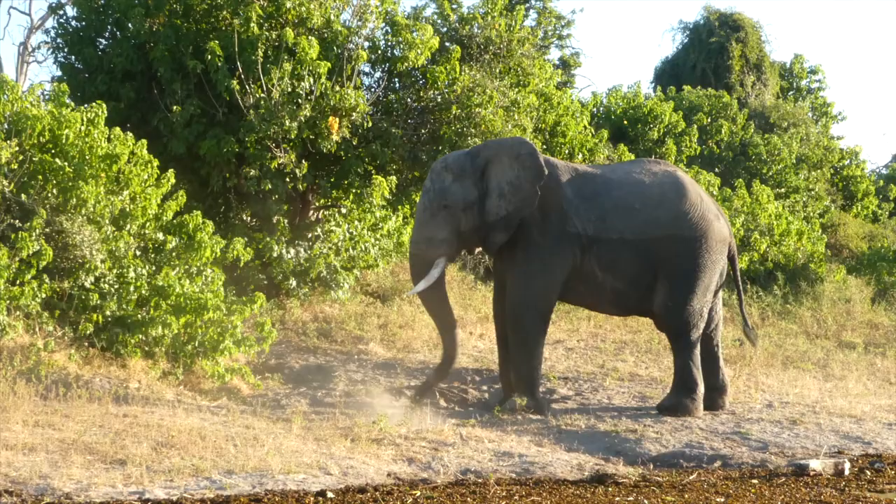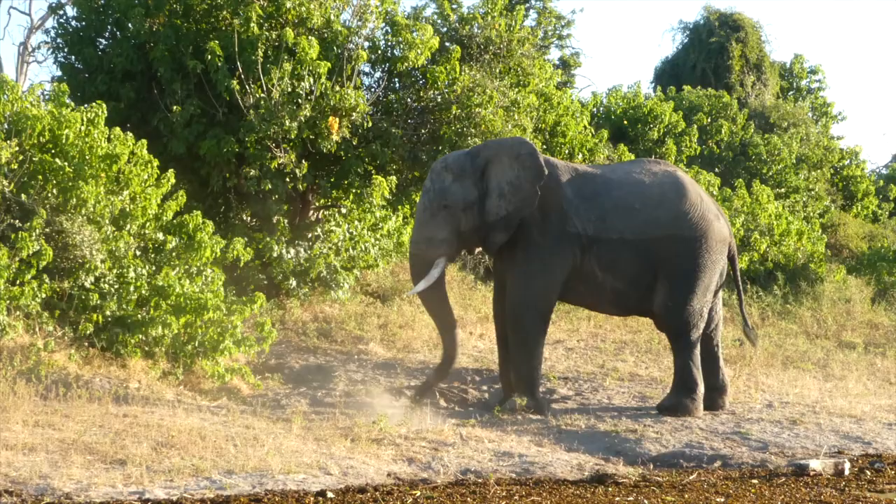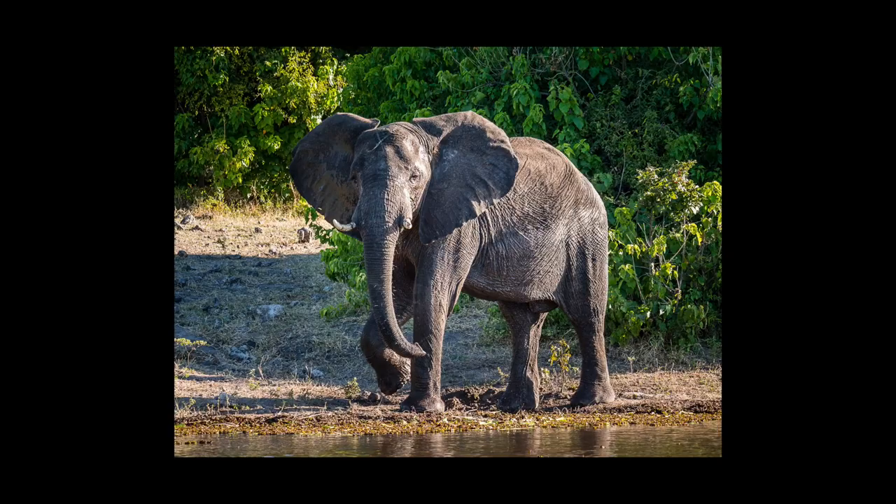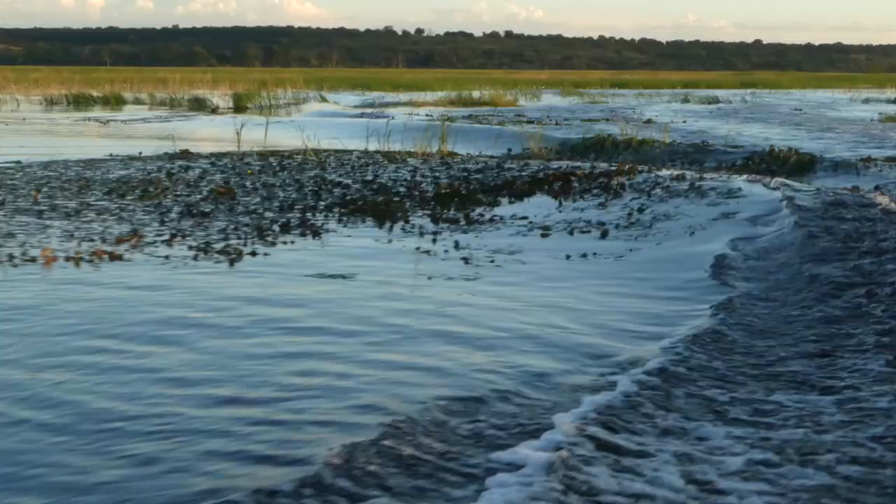Often when elephants have finished drinking or submerging themselves in water, they'll come out onto the banks. Here you can see one that's having a good dusting and drying off. That gives an opportunity to isolate one specific subject and get a very nice side portrait with some really nice light.